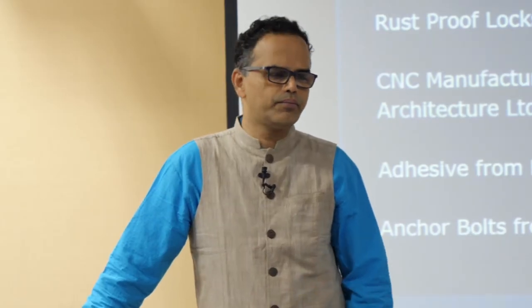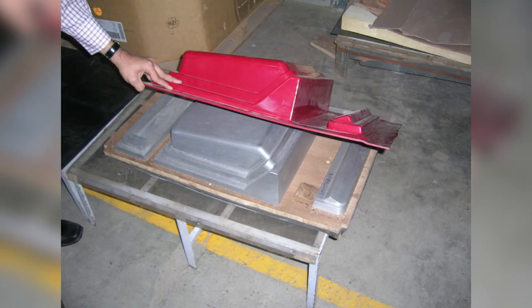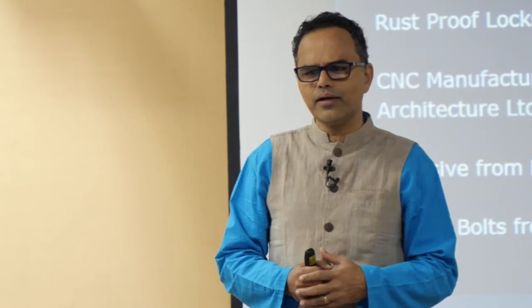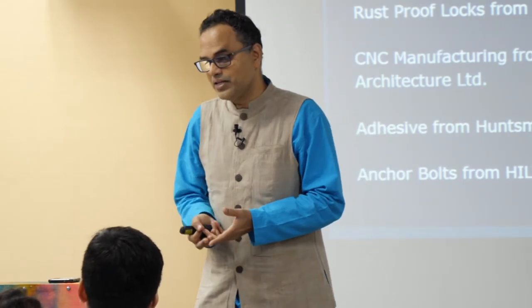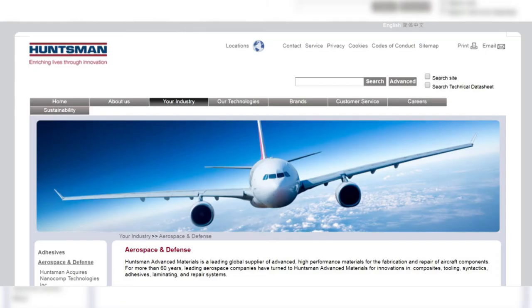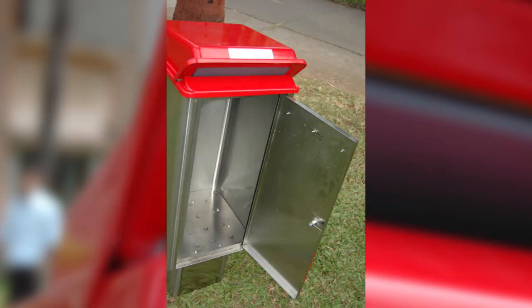A very interesting problem we faced: our vacuum-formed plastic parts are different pieces that need to be adhesively bonded, and I was skeptical that adhesives would fall off. But how many of you know that aircraft wings are stuck with adhesives? Today there is so much technology in adhesives that they can be stronger than the virgin material — if you stick plastic and metal, the plastic will break before the adhesive fails. We went to Huntsman, the best adhesive manufacturer in Hyderabad, and produced adhesives to join the plastic parts so the box is integral and nobody can remove the top.